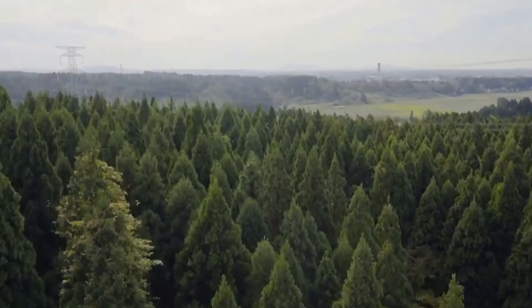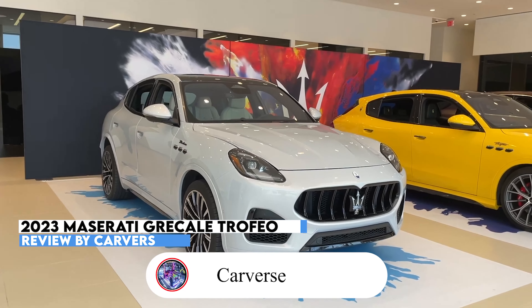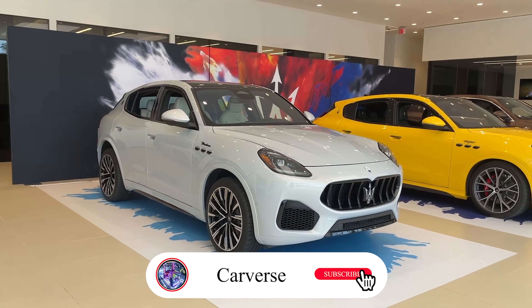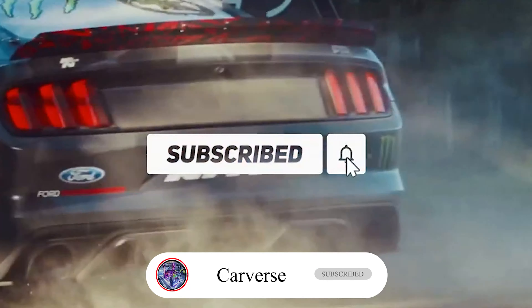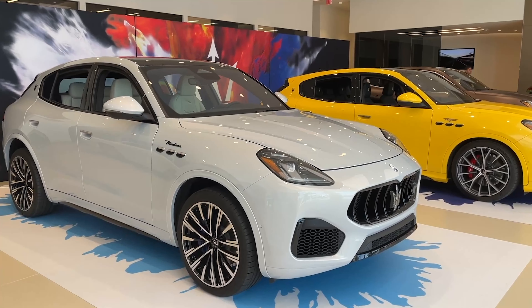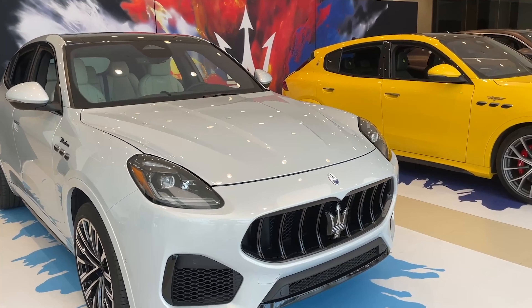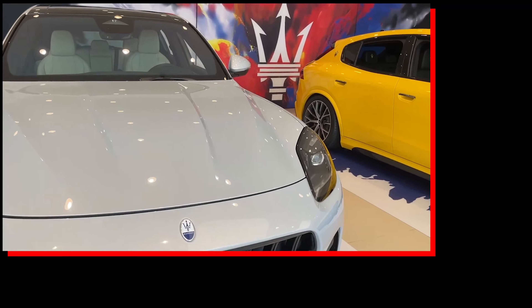Hi, and welcome to Carvers. Today we are going to talk about the 2023 Maserati Grecale Trofeo. With brand new sports cars and an array of SUV models, Maserati is staging a comeback in the premium market — first with the midsize Levante and now with the smaller Grecale.